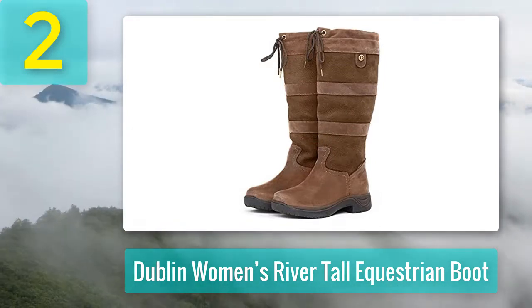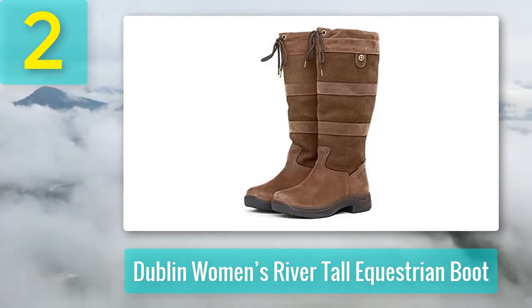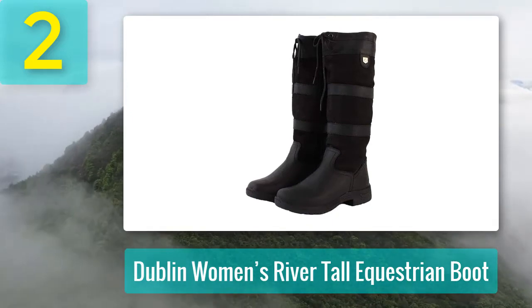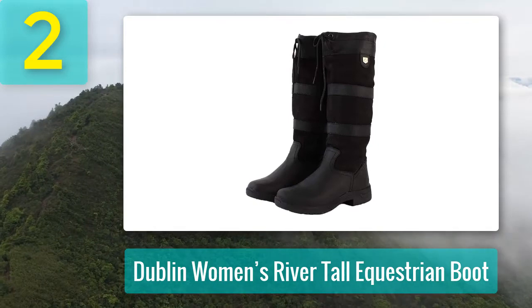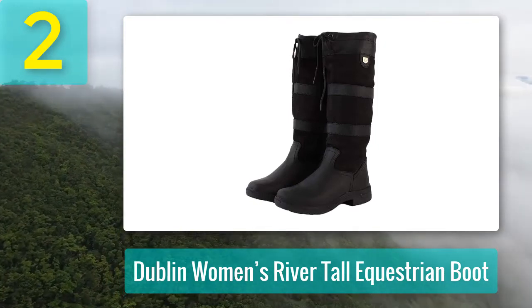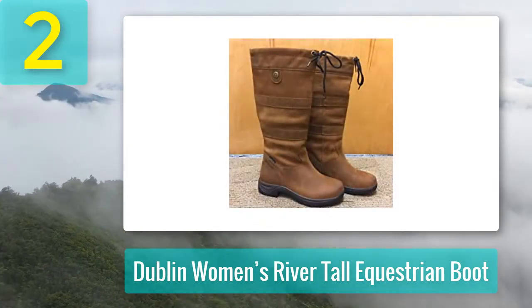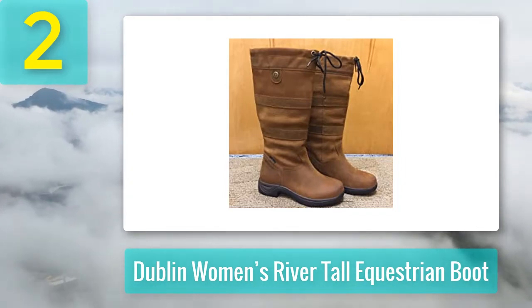Key features include fully waterproof redskin and new buck leather, comfortable cushioned insoles, elastic internal gusset for added warmth and protection, and an adjustable drawstring top closure. This best-selling longer-length equestrian style boot for women is available in both black and brown, with fully waterproof construction and a drawstring top for an adjustable, secure, personalized fit.